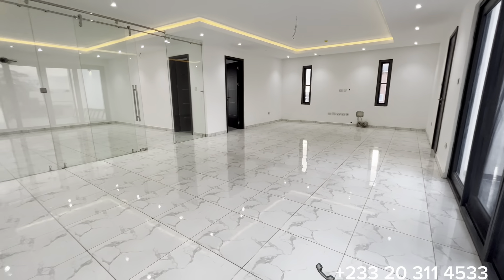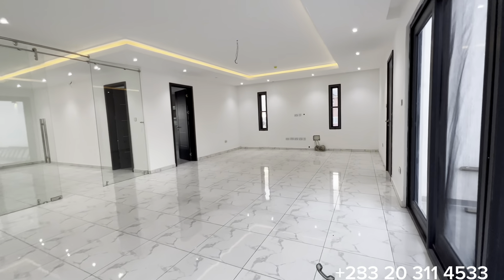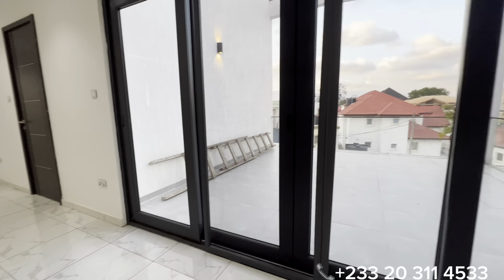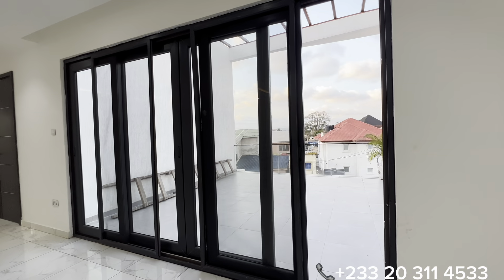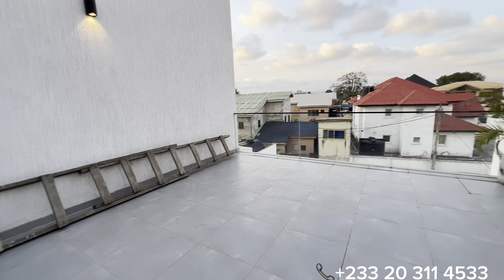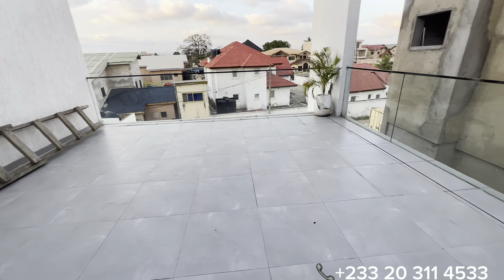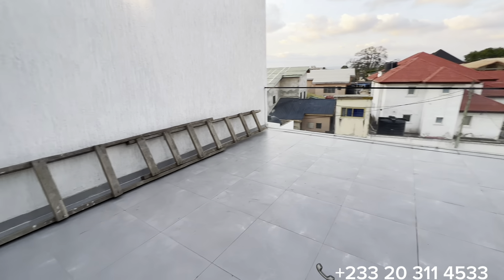The asking price for this beautiful property upon completion is $450,000 USD, which is slightly negotiable. Now let's see the balcony dedicated to this huge master's bedroom — it has a really huge balcony with glass balustrade all around it.